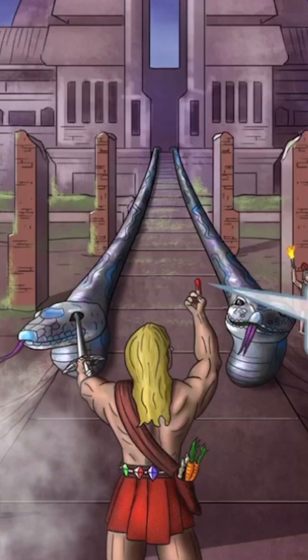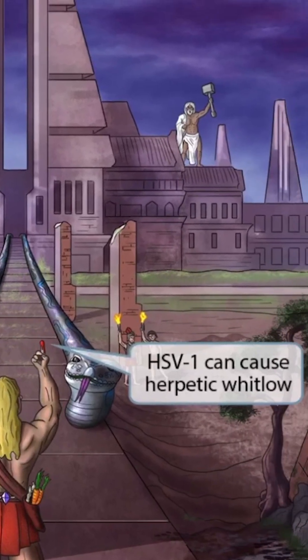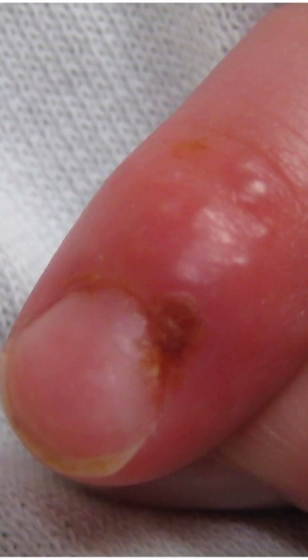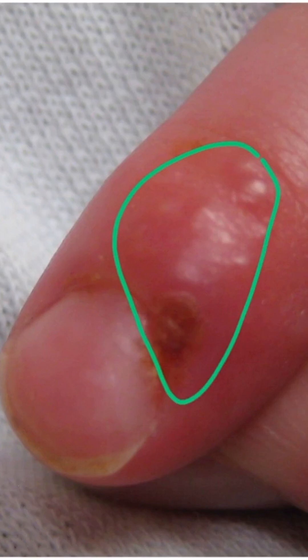Did you notice that Hercules was lifting up a bloody finger into the air? Zeus sent the snakes to attack him, and they bit his finger, leaving it bloody. The wound on the finger should make you think of herpetic Whitlow, which is a painful dermatological condition associated with HSV1 that affects the fingers. This is an image of herpetic Whitlow — this patient has several vesicles on an erythematous base isolated to the finger. Typically, herpetic Whitlow presents as a single vesicle or a cluster of vesicles on the finger.